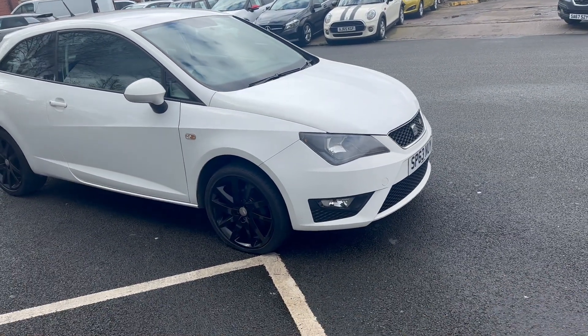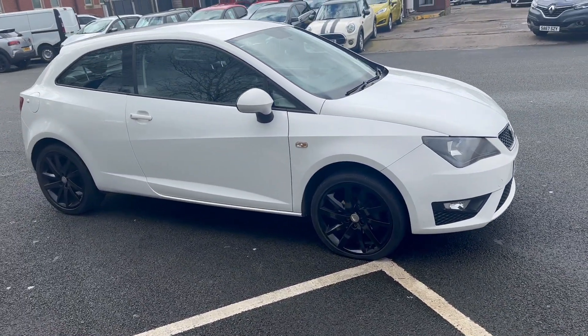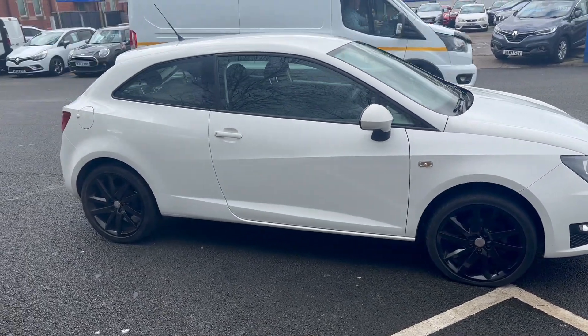Good afternoon everybody, it's Andy from Advantage Vehicles in Crook, just going to walk and talk you around this new arrival. This is an Ibiza 1.2 TSI FR.